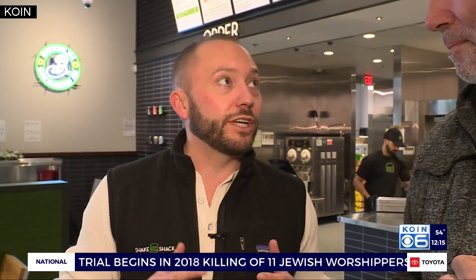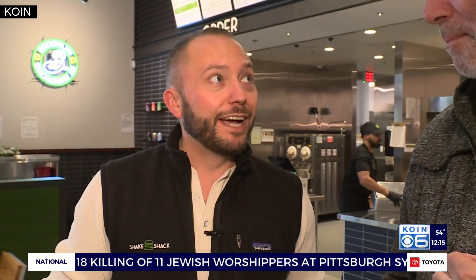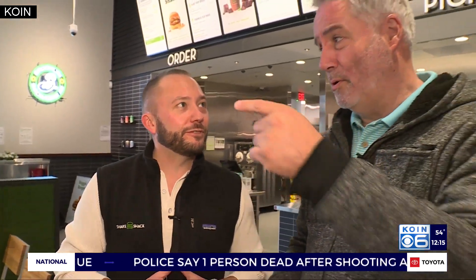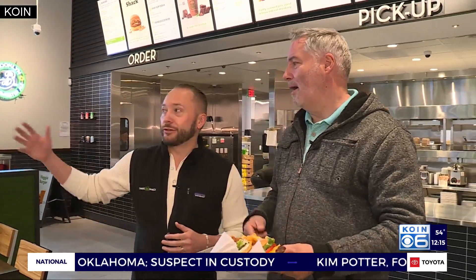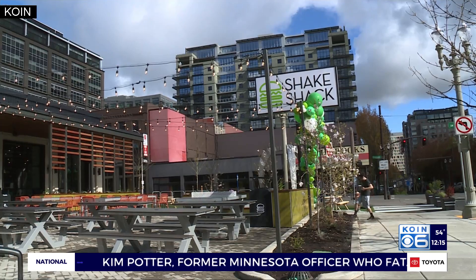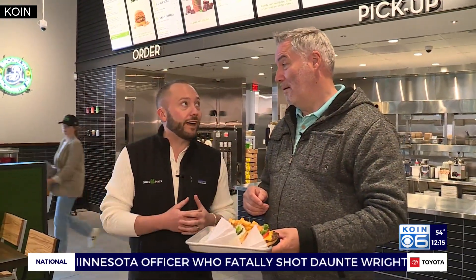We also, for the first time ever, are launching a non-dairy chocolate milkshake for those who don't do our regular shake — it's a great non-dairy option. Easy ways to order: kiosks here, and a pretty robust app to order through as well, or you can just come in and order off the street. We also do beer and wine. And in a few weeks, we're launching with Straight Away Cocktails, a local Portland beverage company, to do some really fun cocktails.